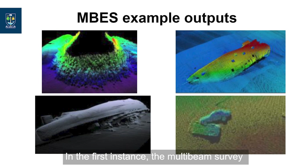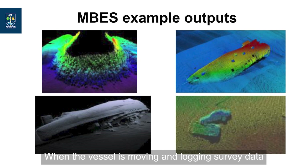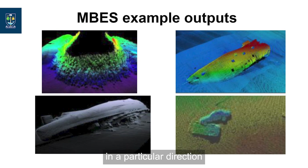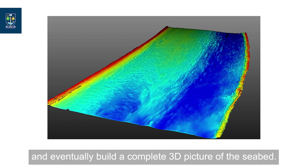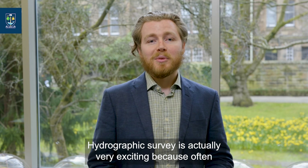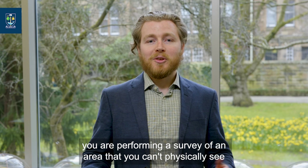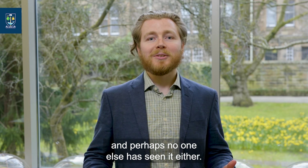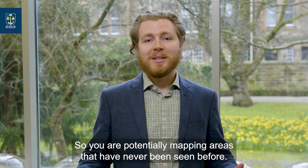In the first instance, a multi-beam survey captures an initial swath directly underneath the vessel. When the vessel is moving and logging survey data in a particular direction, those individual swaths accumulate and eventually build a complete 3D picture of the seabed. Hydrographic survey is actually very exciting because often you are performing a survey of an area that you can't physically see, and perhaps no one else has seen it either — so you are potentially mapping areas that have never been seen before.